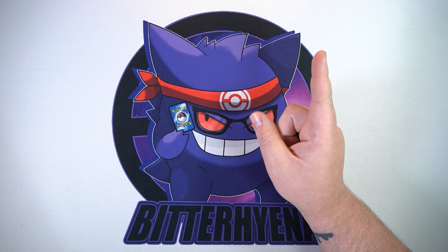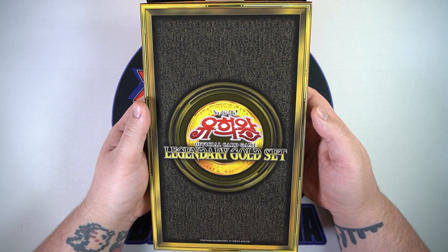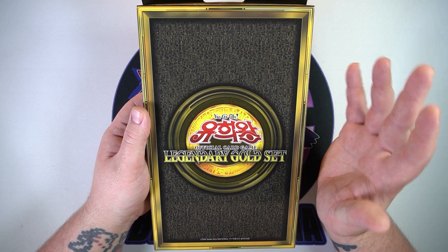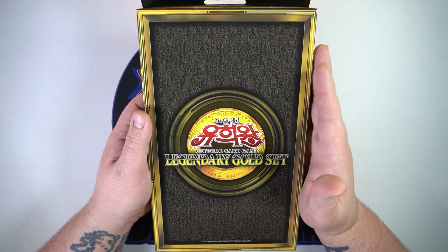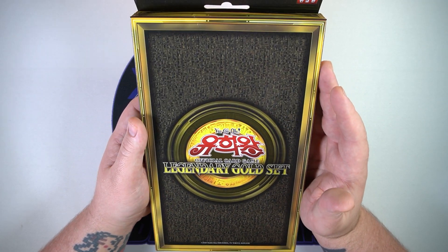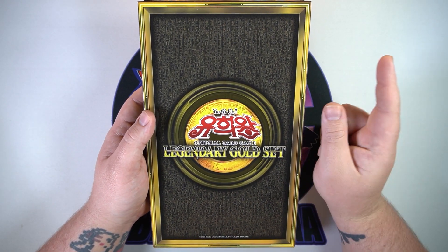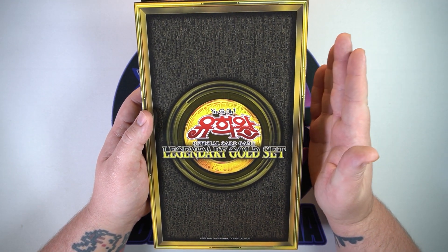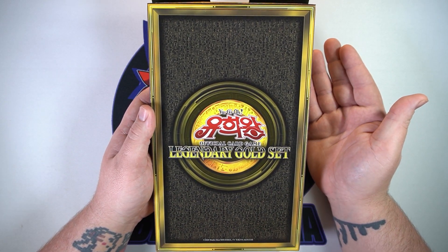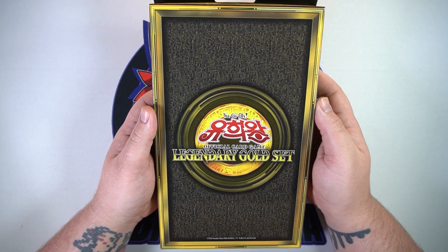For today's video we are going to open up a box of the Korean Legendary Gold Set. When this came out in Japan I basically had no idea about it until it was too late, because these boxes in Japanese are expensive as hell. So unless I get famous off YouTube and get some of that big YouTube money, we probably won't be opening one here on the channel. So we're going with the Korean version, which was only like 25 bucks.